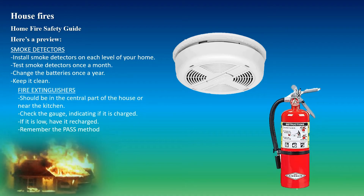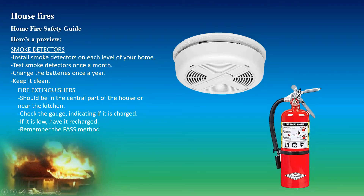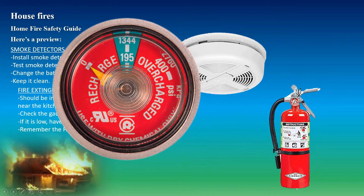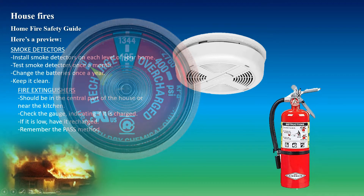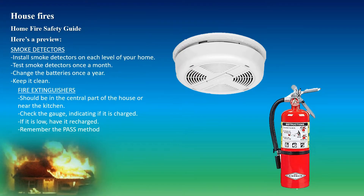Fire extinguishers should be in the central part of the house or near the kitchen. You want to check the gauge indicating if it's charged. You can see where it's green — that's the optimal range. If it's pointing at zero, it needs to be recharged, but it shouldn't be overcharged either. And remember the PASS system.